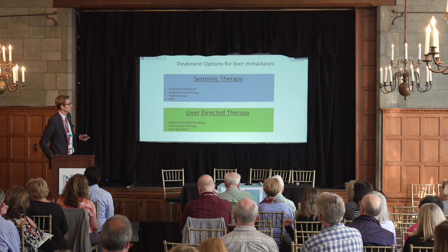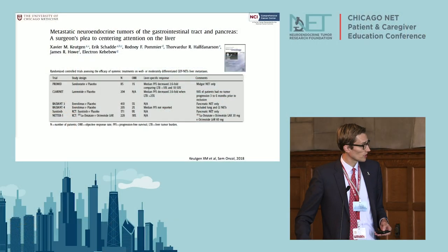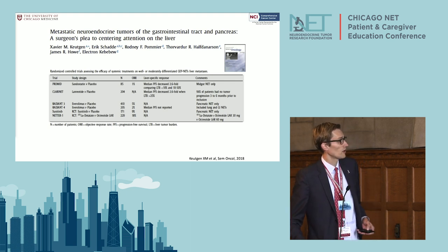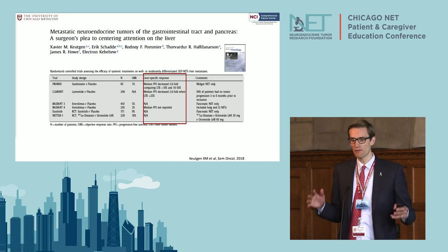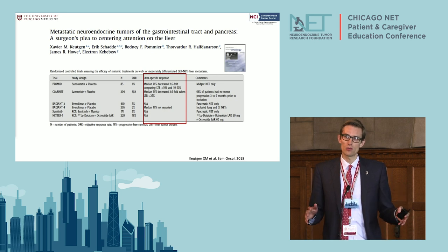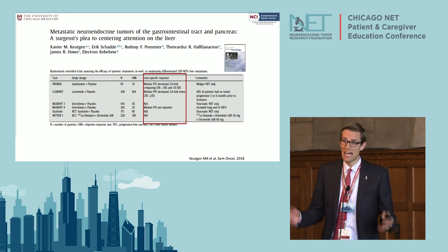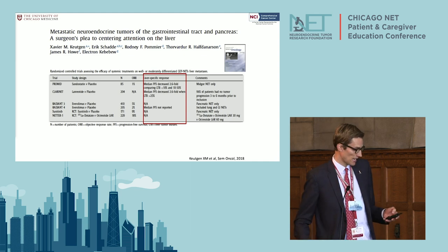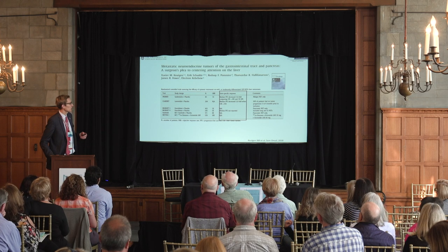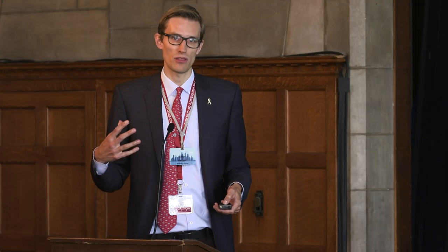There is ongoing research, and perhaps liver transplant will become more important down the line. We published a paper pointing out that systemic therapies for neuroendocrine tumors either don't work particularly well or we just don't have data — specifically for liver metastases. This is an area that needs a lot more research, because we really want to understand how well these systemic therapies work for liver disease, especially at shrinking liver tumor burden.